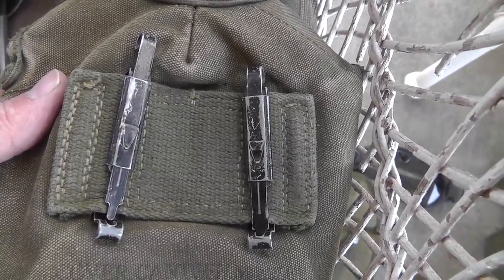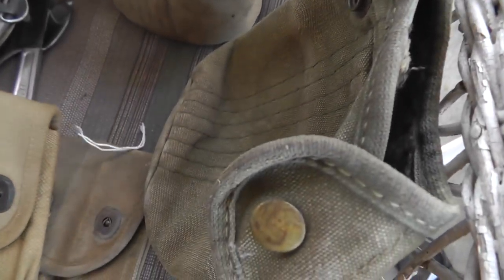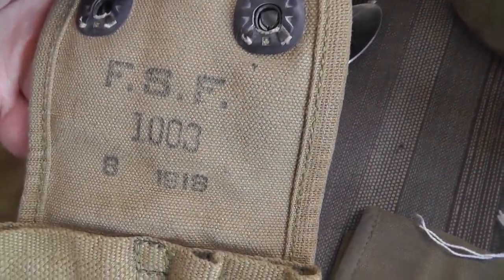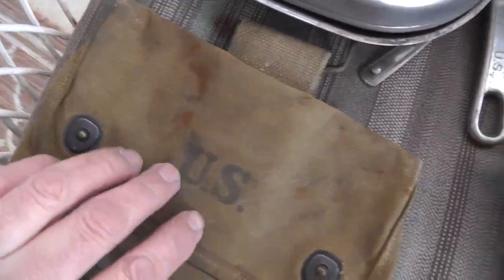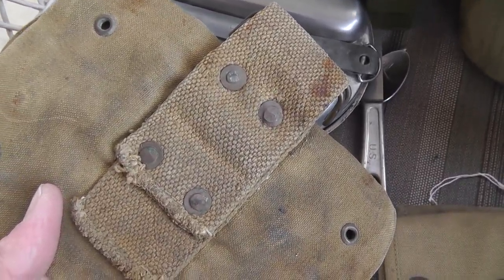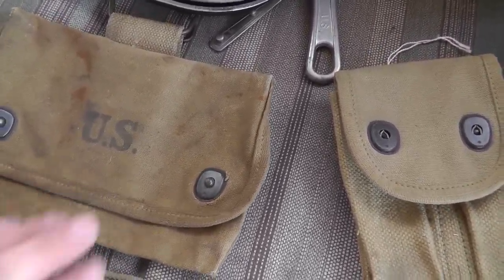Another canteen cover — Korea/Vietnam era, with Alice clips instead of a belt hanger on the back, $5. Eight apiece on the magazine pouches — $45 total, World War I, dated 1918. Another pouch I'm not quite sure about; I love the unusual pouches — they can always be something nice. This one looks modified. If anybody knows anything, let me know — maybe a goggle pouch or something.